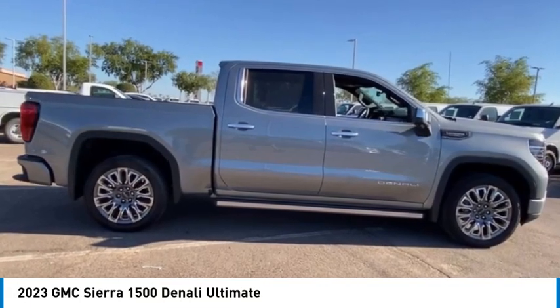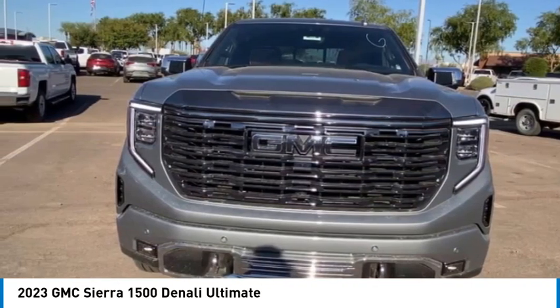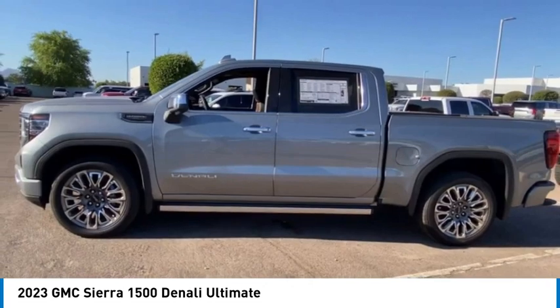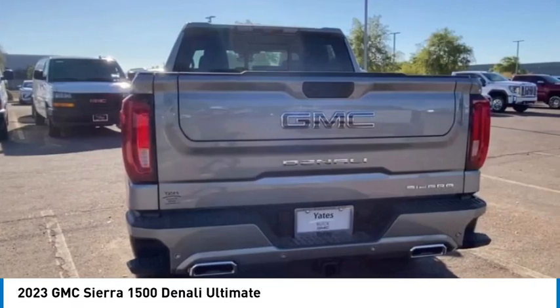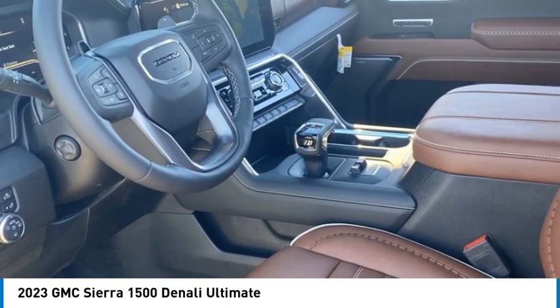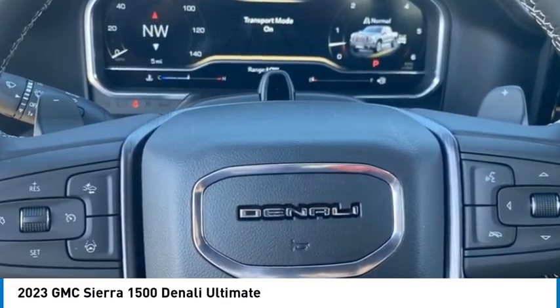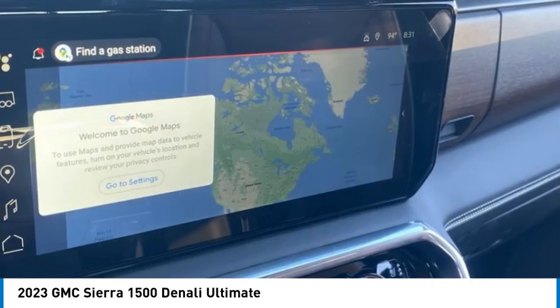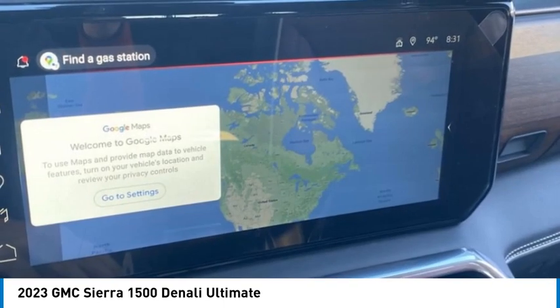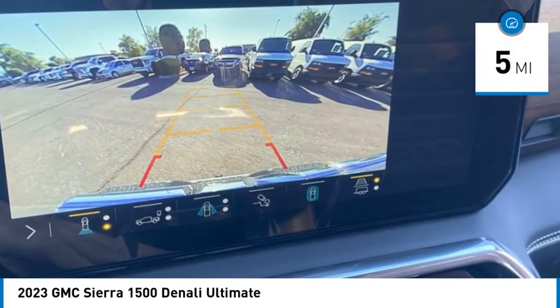You are going to love the 2023 Sierra 1500. The GMC Sierra is a full-size pickup with all the functionality you could expect. With multiple trim levels, the GMC Sierra provides a wide range of features for you to enjoy. Power and advanced technology can both be found in this fantastic truck. This vehicle has less than 100 miles.